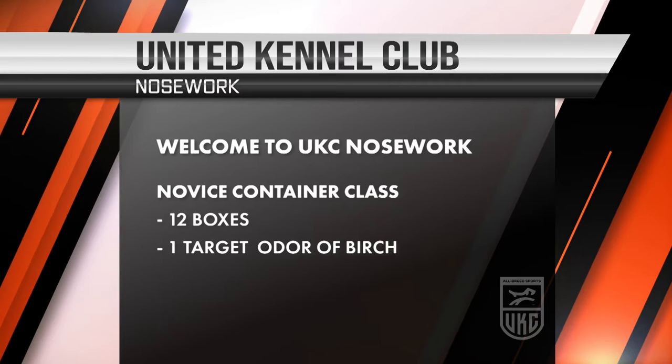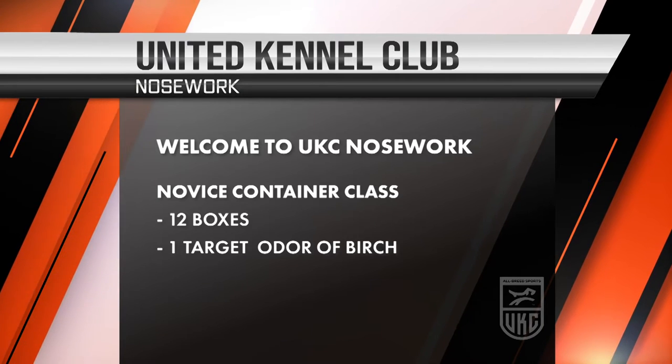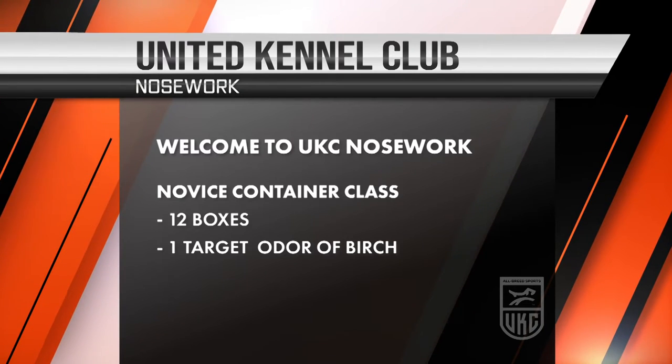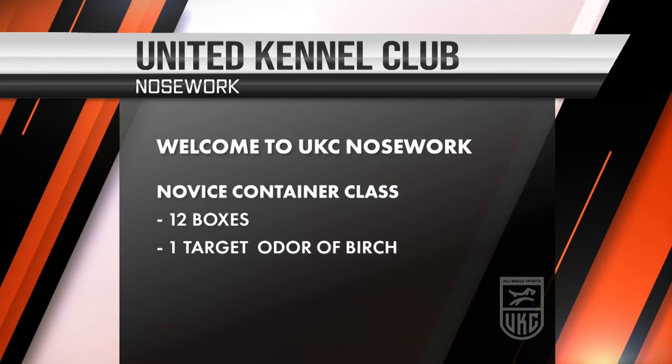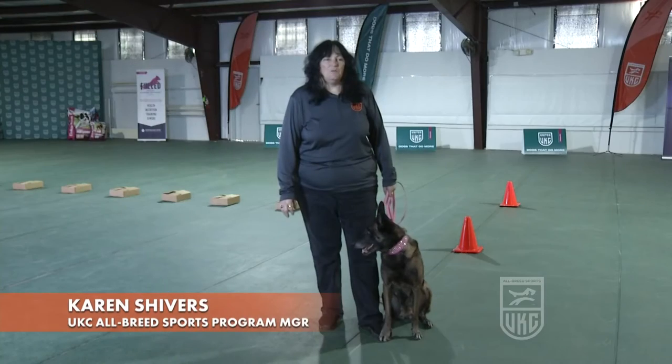Welcome to UKC Nosework. This is our novice container level. This level consists of 12 boxes with one odor, birch, contained in one of the boxes. The dog has to search the boxes and indicate which box has the target odor.